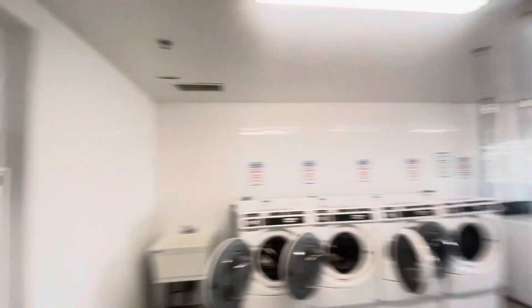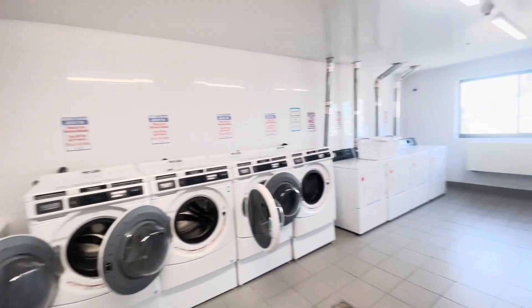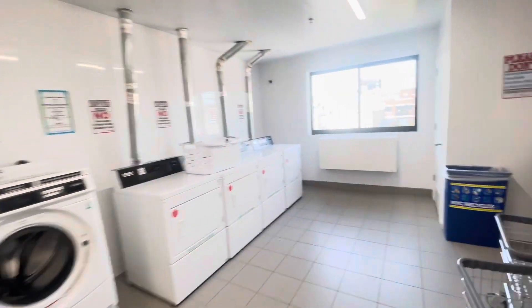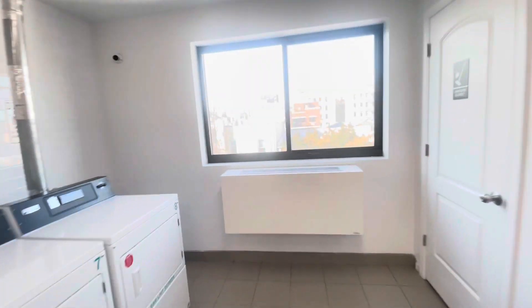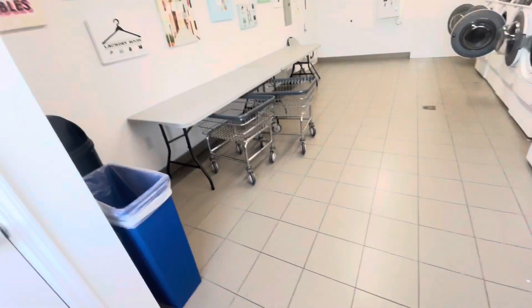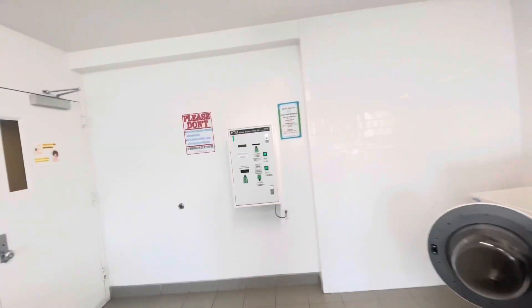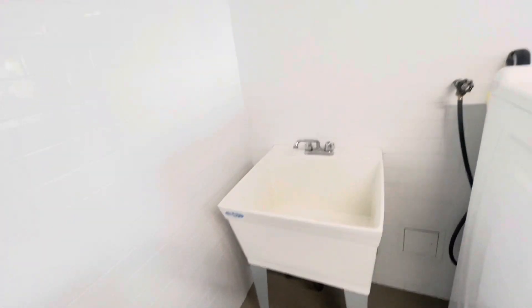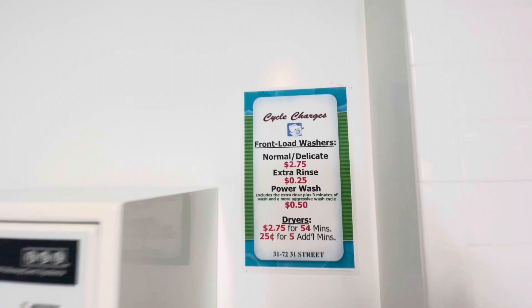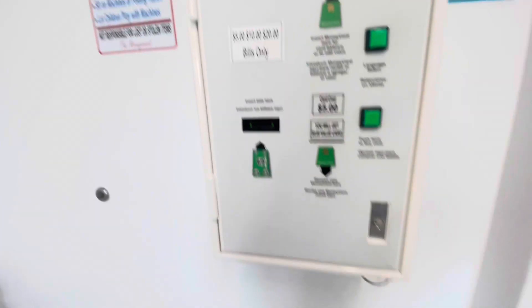Washers, dryers, also AC heat, folding table, hand washing area, price list, and laundry card machine.